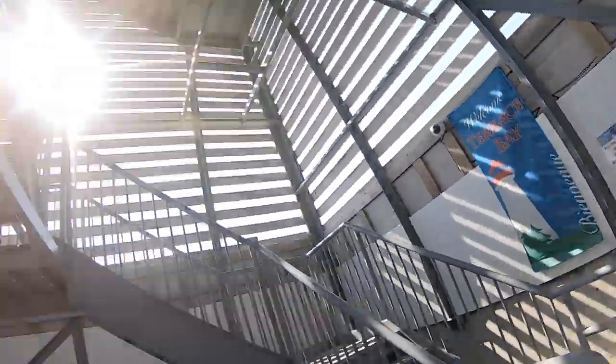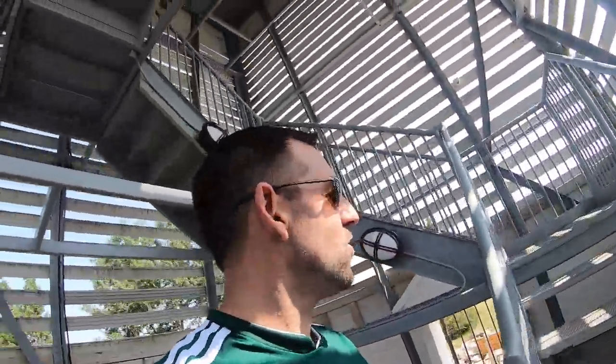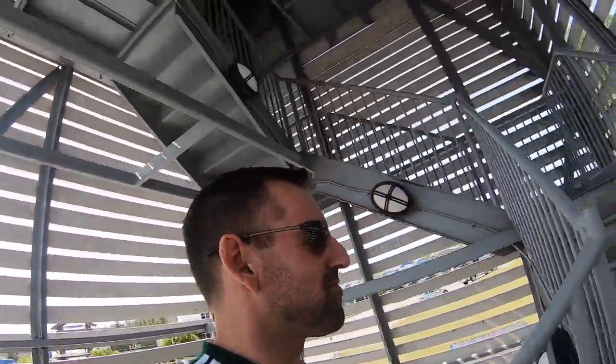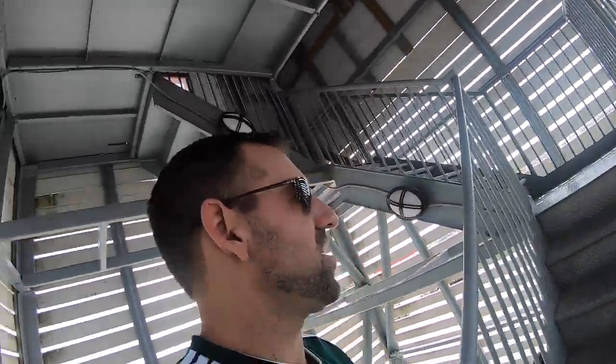Wow. Take a look at this — we're inside a lighthouse! We're going up. I can climb up to the top of the lighthouse. I'm excited. Maybe there'll be a really nice view of the lake from on top.